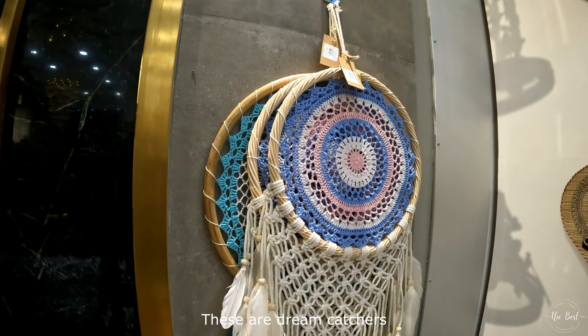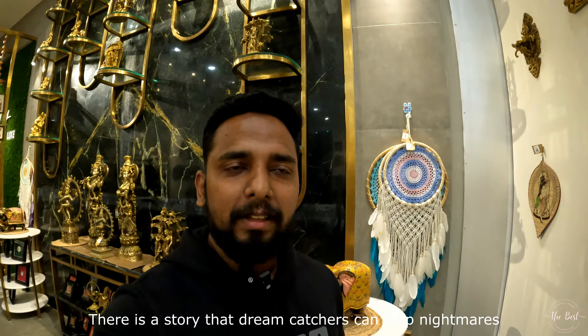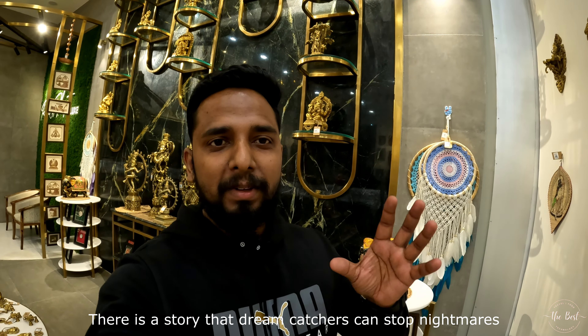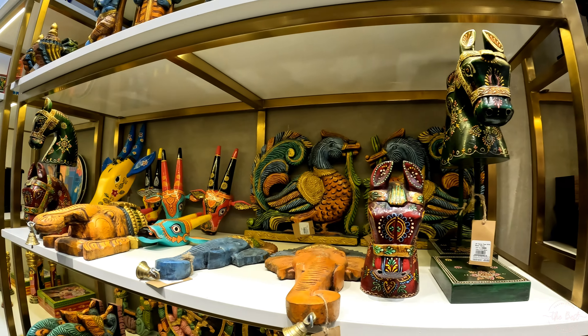We have a few dreamcatchers here. There are many things in these dreamcatchers. It's hard to find a place like this.